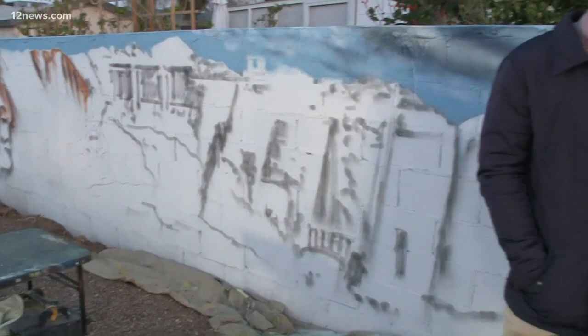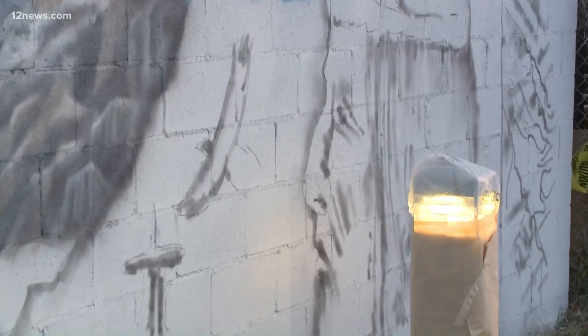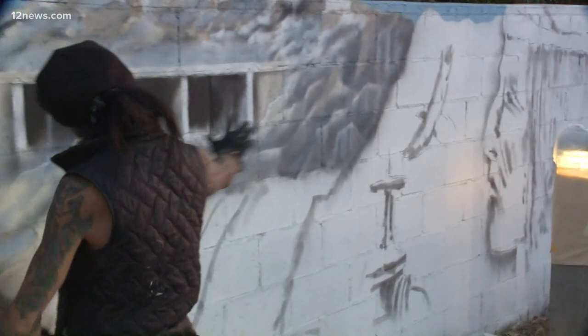And on this side, the Akimel O'odham — this is Chief Azul. It's going to be — this is still in progress. He actually saw the construction, and he knew what was happening, what was going to be taking place. So it shows the two indigenous people watching the construction of this. They did not disappear. They didn't go anywhere. They're watching over this.